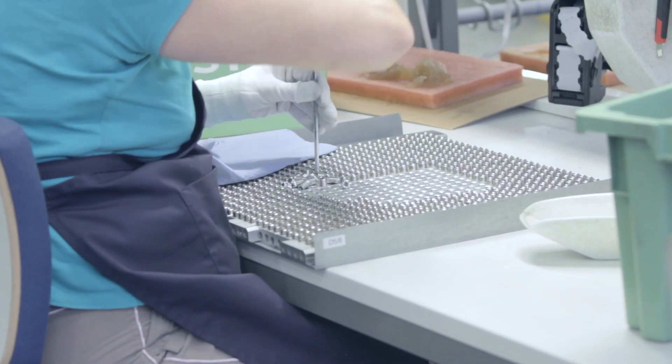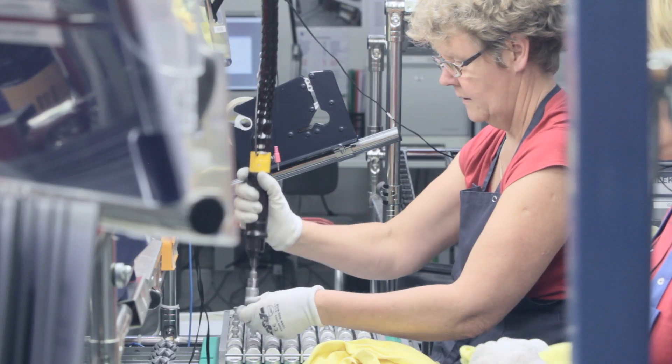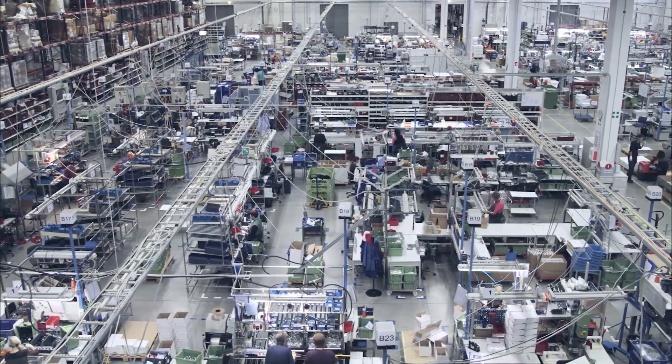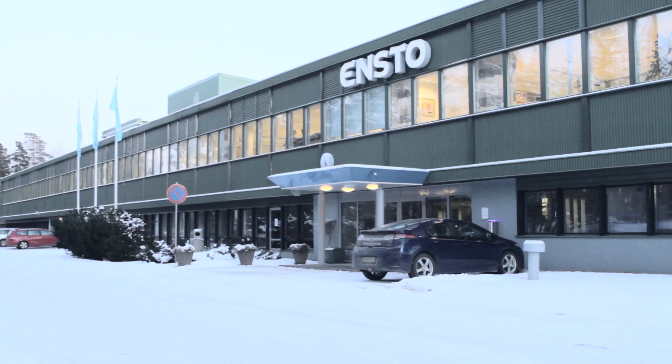Operational excellence — doing the right things in the best possible way — is often founded on rather simple ideas. It applies not only in our everyday life, but also for large and complex production institutions like INSTO.